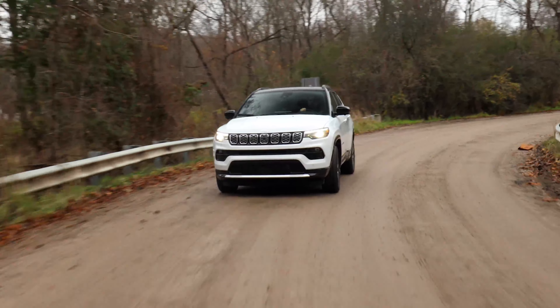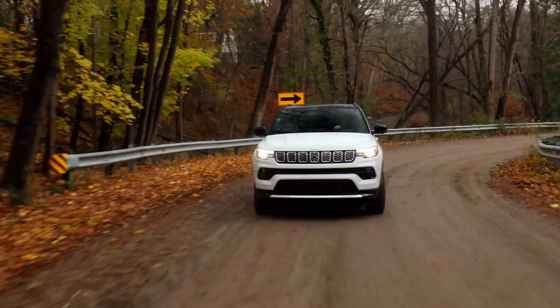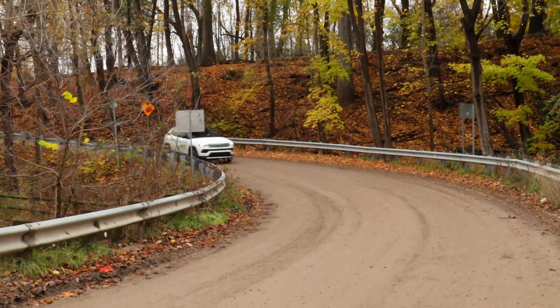The 2025 Jeep Compass has some new updates to talk about. We have four trim levels for the Compass: the base model Sport, then the Latitude, the Limited, and the Trailhawk at the top.